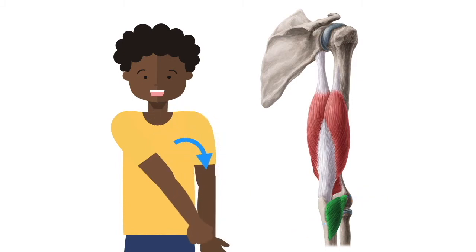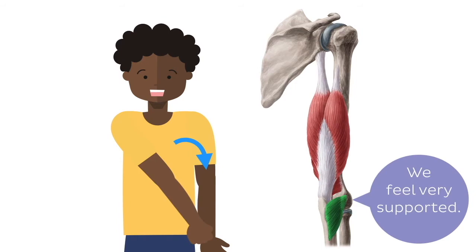This muscle assists in the extension of the forearm and provides support for both the dorsal capsule of the humero-ulnar joint and the ulna itself.